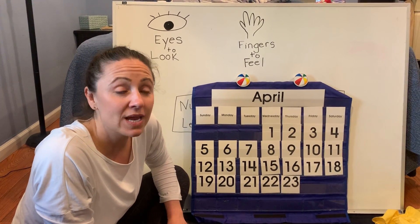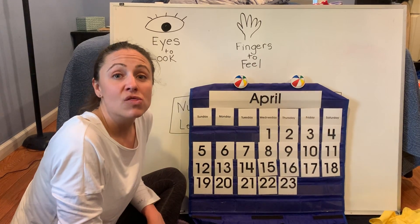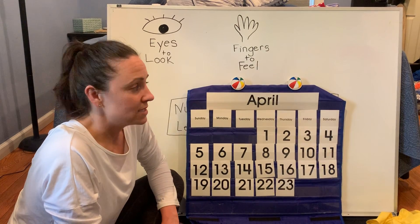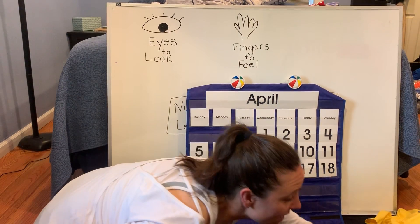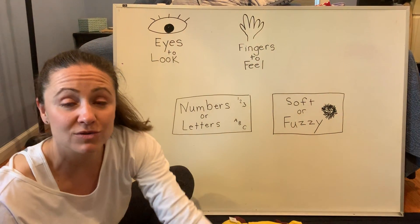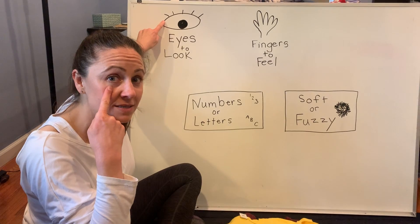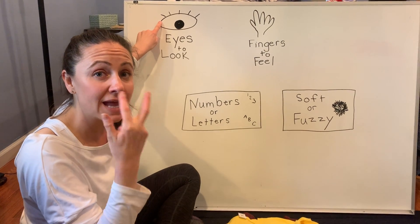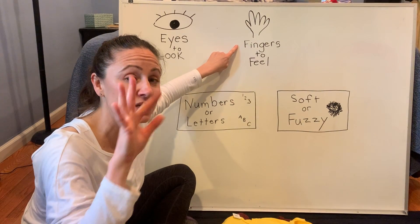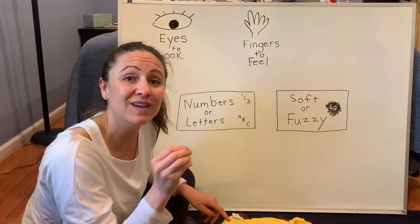This week we're going to be talking about our clothes — the clothes that you have in your closet and I have in my closet. So today I brought out some of my own clothes and I want you to help me sort them. I want you to use your eyes to look and see what the clothes look like, and I want you to use your fingers to feel what the clothes feel like.